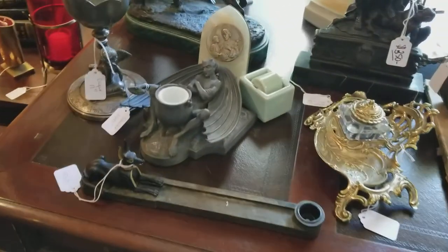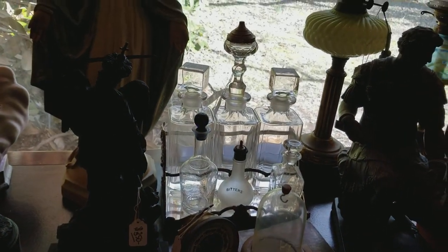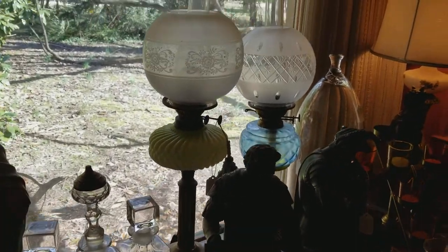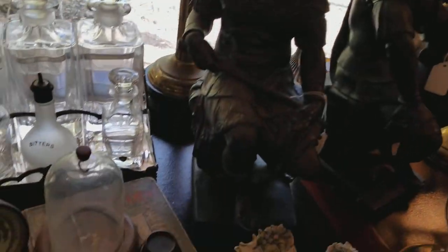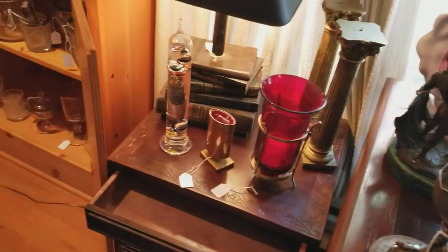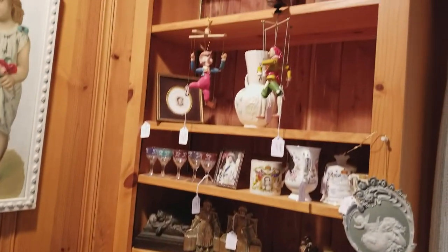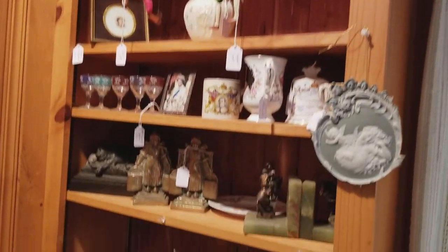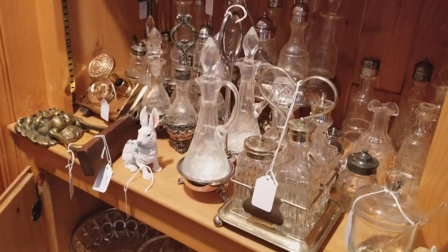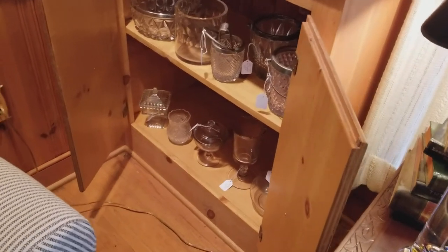We have quite a few old inkwells, ink sets, and cruet sets. What you'll notice a lot in this sale is a lot of religious figures and statues, anything from Mary's to St. Patrick to St. Anthony. There are a lot of cruet sets, and we also have holy water containers and holy water bottles and jars from the Catholic Church. There's a lot of Catholic items here at this sale.